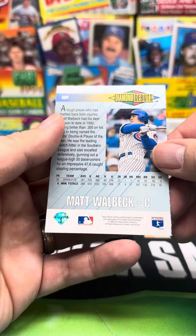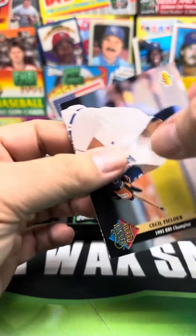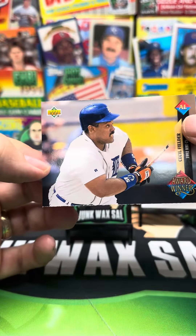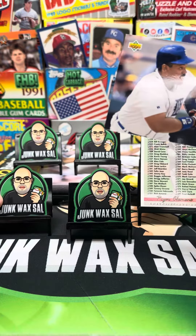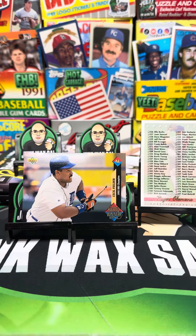What's the actual checklist? We got Diamond Debuts and Matt Walbeck. And then we got an award winner — Cecil Fielder, looking a little hefty here. I'll give Cecil a stand, but we got to put two of them together because he's a little hefty.